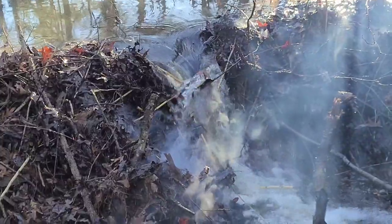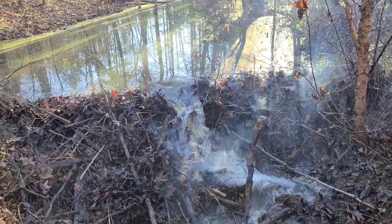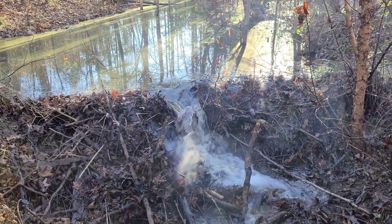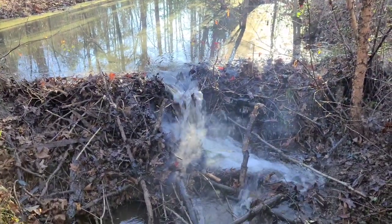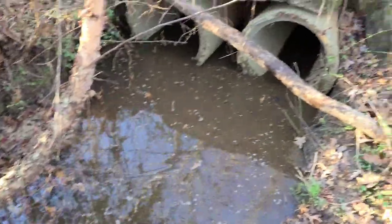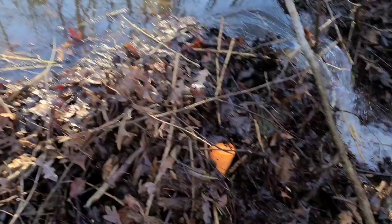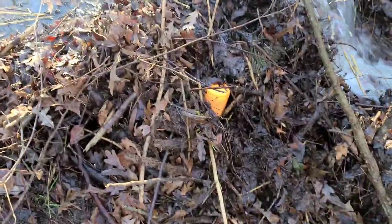That one did some damage, but it didn't completely take it out, so we're going to use the Tannerite. Alright — see, it's starting to flow a little bit now. Got the Tannerite out. This is a one-pound. We're going to try the one pound first.